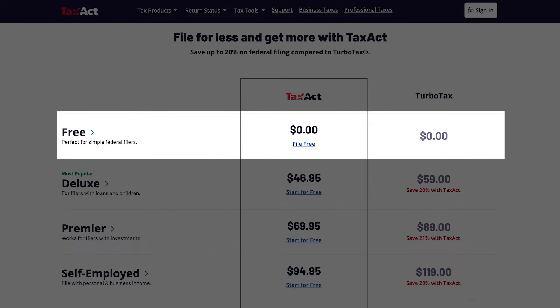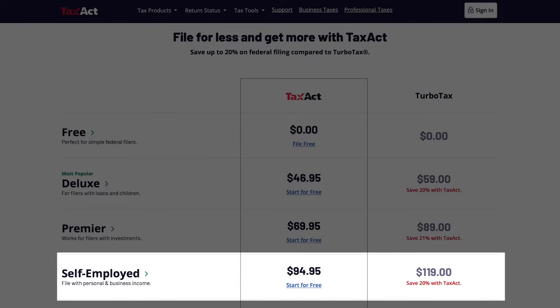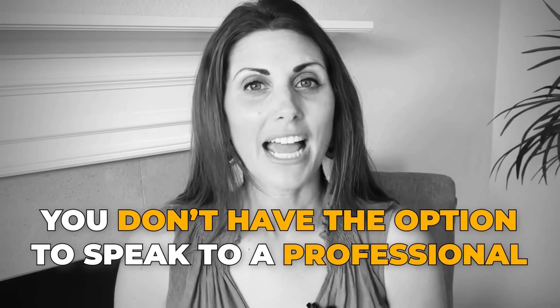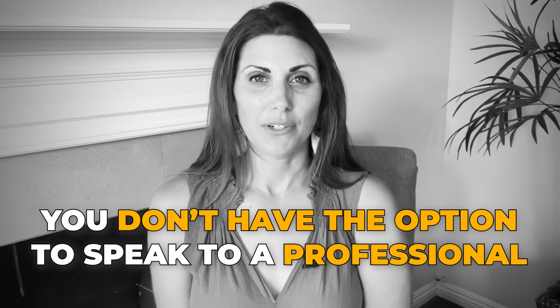From a free basic plan that covers W-2, unemployment and retirement income, to paid packages that help you with your tax process end-to-end, TaxAct is an affordable option for people who might need to file returns in multiple states, helping you find your perfect package by making you answer just a few simple questions. The only con is that you don't have the option to speak to a professional, so you're pretty much on your own here.